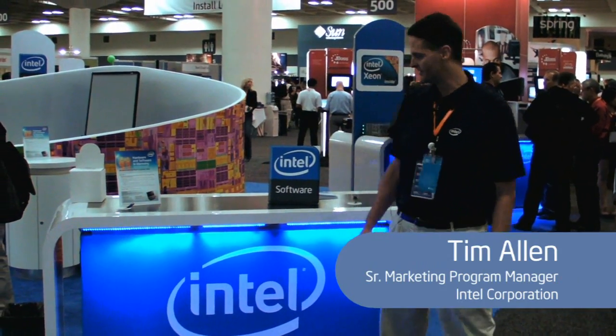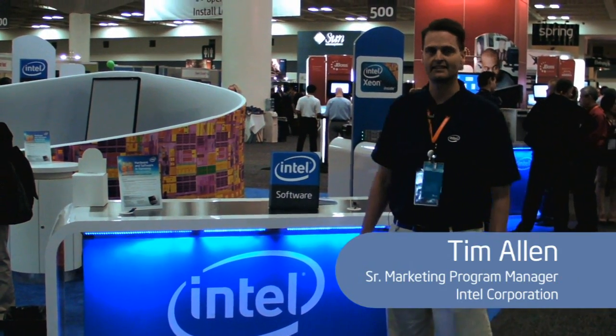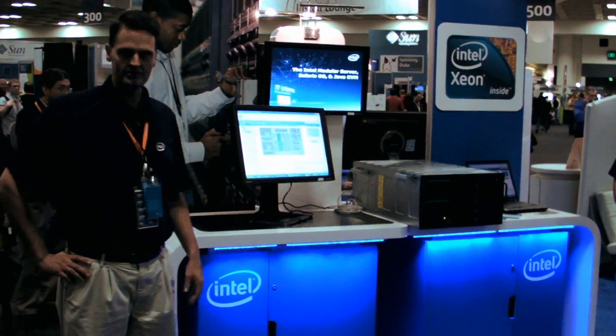Hi, I'm Tim Allen from Intel Corporation from the Software and Services team. I'd like to welcome you to JavaOne today. I wanted to show you my first demo here.